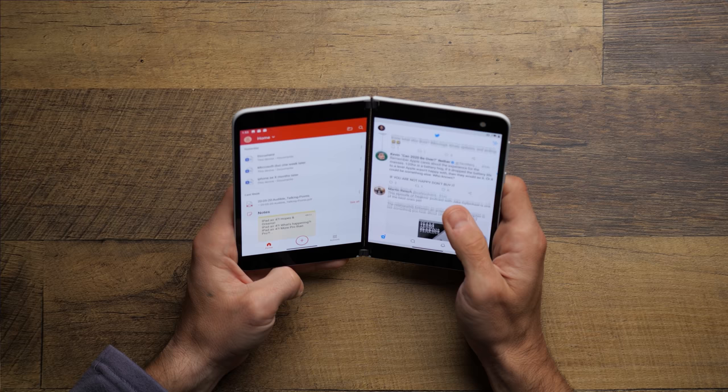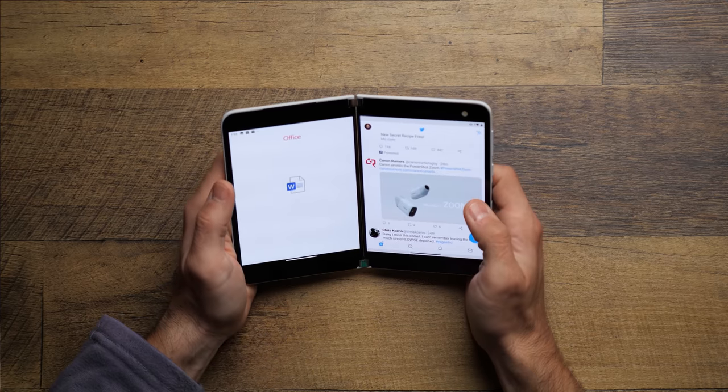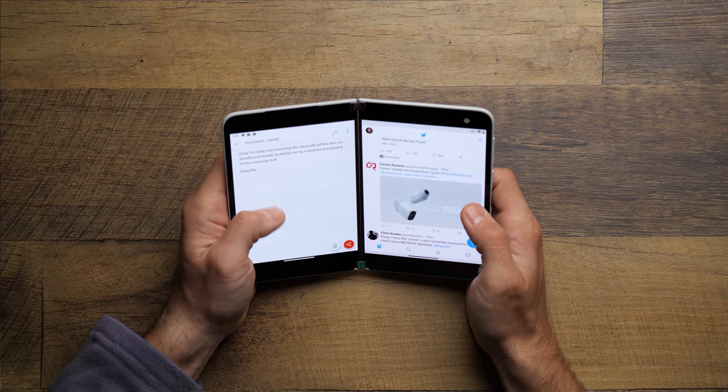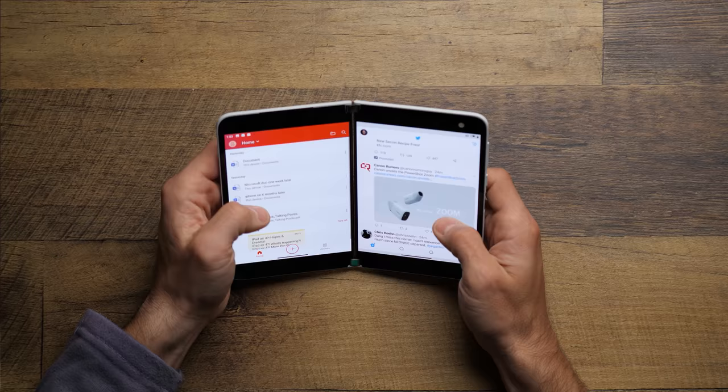First off, let's talk about the physical construction of this device. Quick note: this isn't exactly like a foldable phone you've probably heard so much about. It's really two phones kind of stapled together with a little bit of software trickery, making Android think this is really just one big screen. Yes, it ends up being about as janky as that sounds, but we'll talk more about the software later.